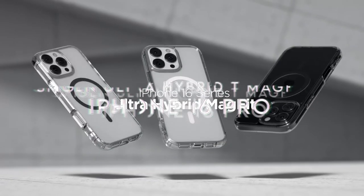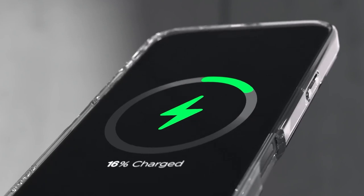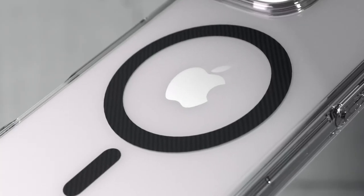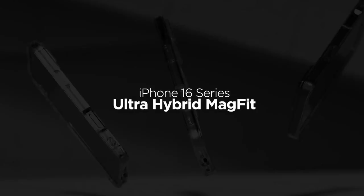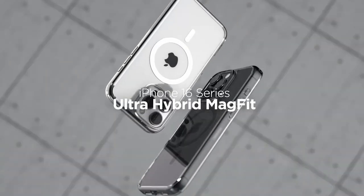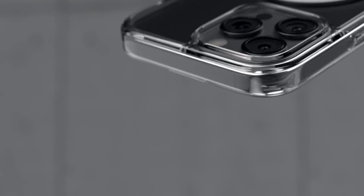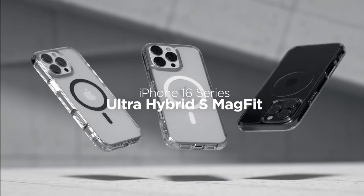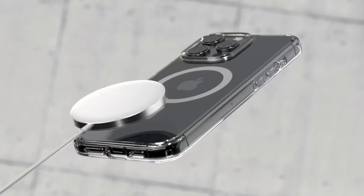At number 4, the Spigen Ultra Hybrid T-Mag Fit. It delivers top-notch durability and style, built from a premium blend of polycarbonate and TPU, combining tough protection with a sleek design. Spigen's AirCushion technology brings military-grade drop protection, keeping your device safe from life's unexpected bumps. What really sets this case apart is its long-lasting clarity, thanks to infused blue resin that prevents yellowing over time, so your phone stays looking sharp longer than with standard cases.